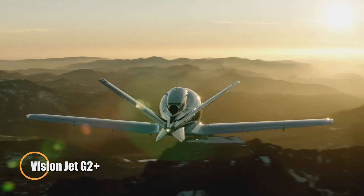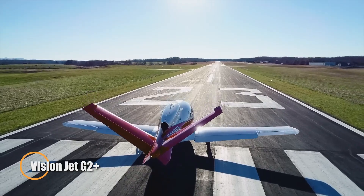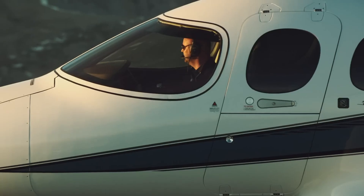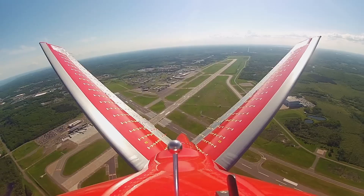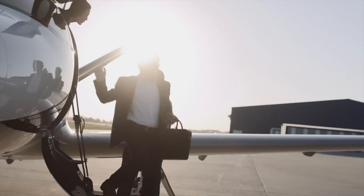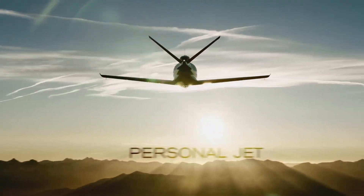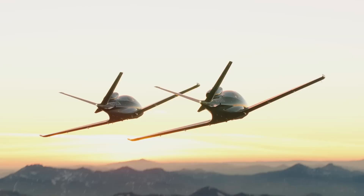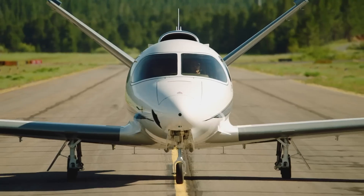The Vision Jet G2 Plus takes personal aviation to the next level with improved performance and modern features. Its upgraded engine provides 20% more takeoff power, ensuring smooth operation in various conditions. Passengers stay connected with Gogo in-flight Wi-Fi, enhancing convenience during travel. With new eye-catching color options, the G2 Plus combines style and innovation.